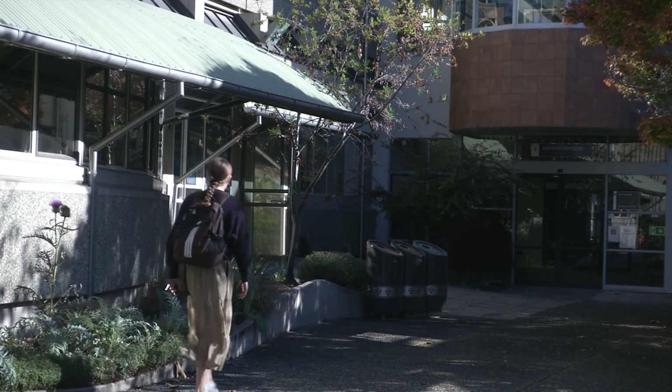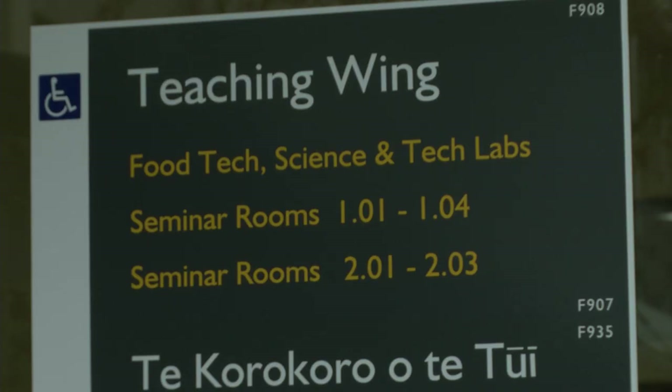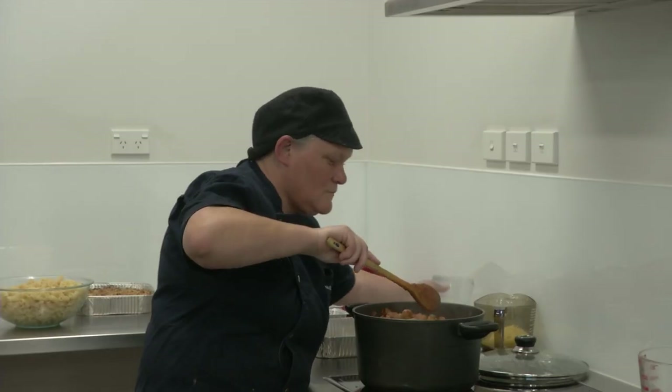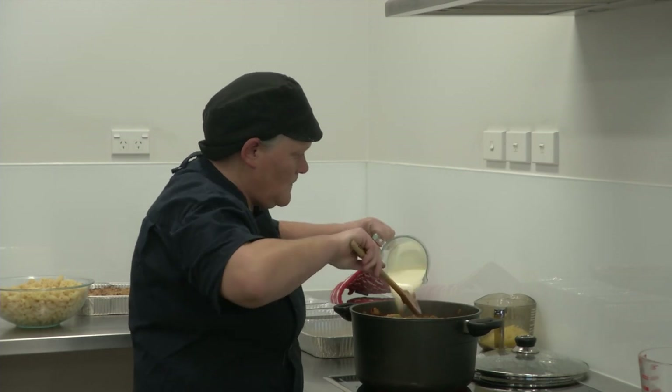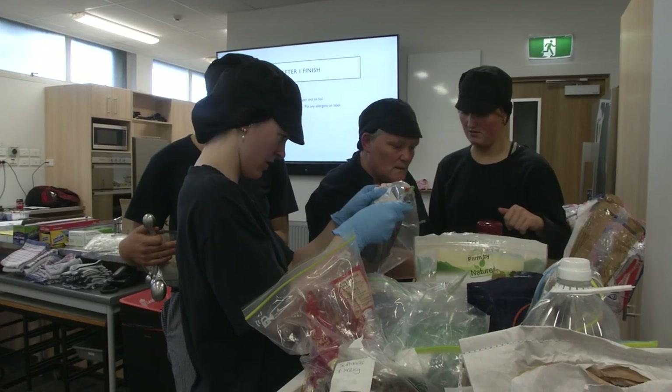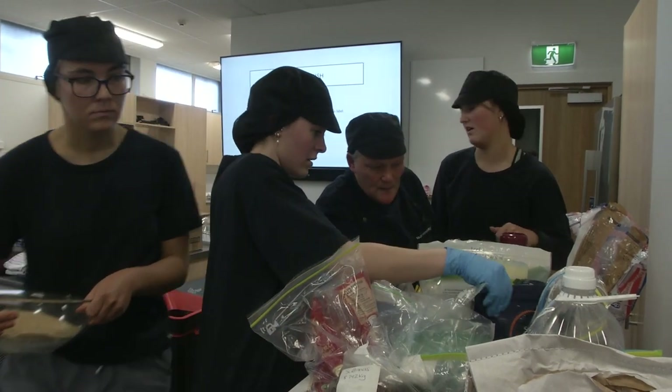Here at Otago University, students from the School of Nutrition are busy cooking up a storm. Nicola Agnew is in charge of teaching these amateur cooks new recipe development, and she's always there when they need advice or a helping hand.